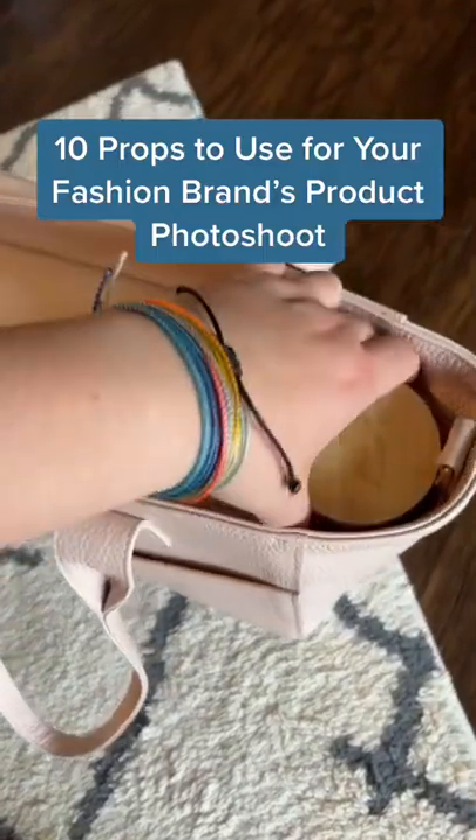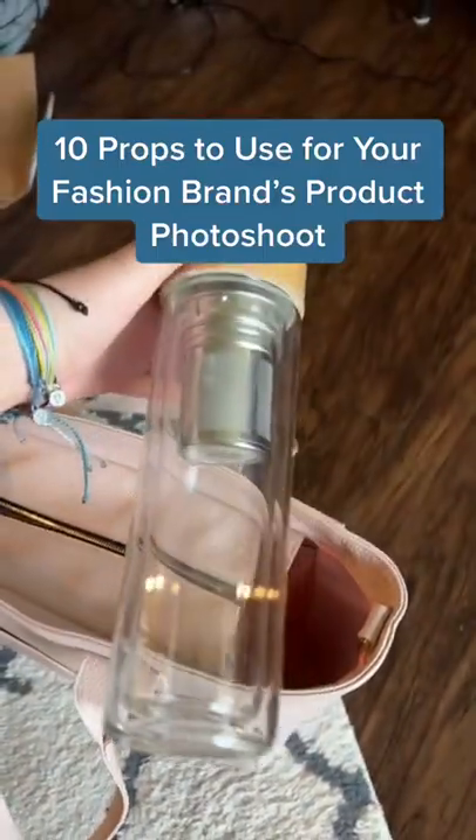10 props you need to have for your fashion brand's photo shoot. 1. Water bottles and travel mugs.